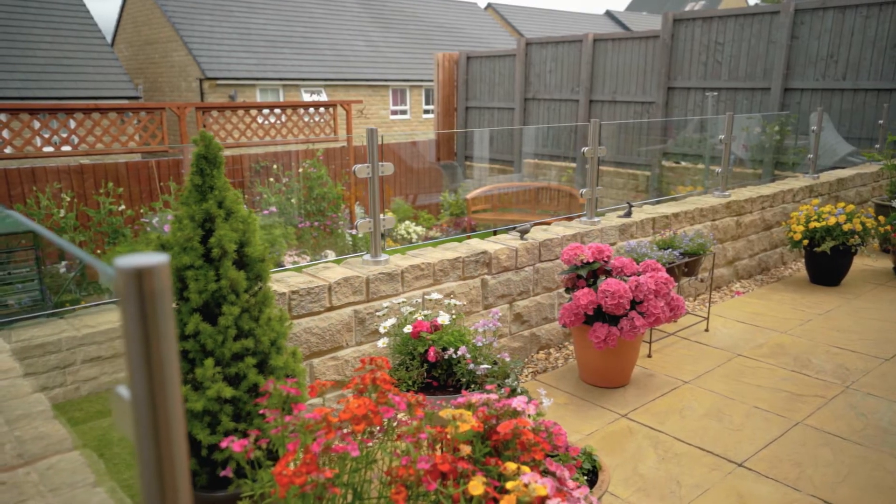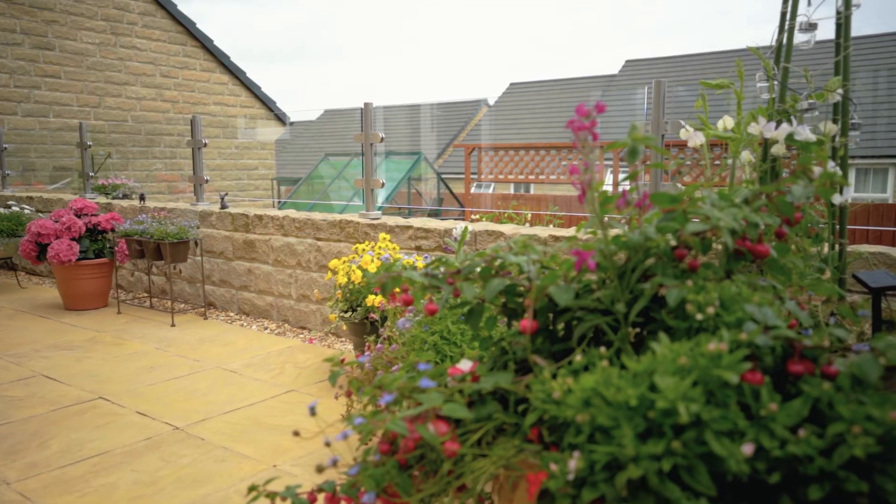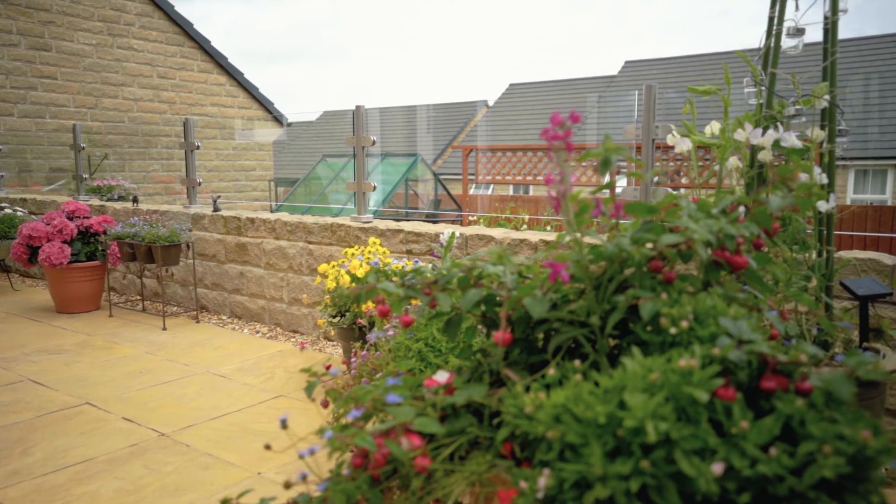It certainly opened the garden up and made it much more spacious. Binks Balustrades were very efficient — they let you know when they're coming.